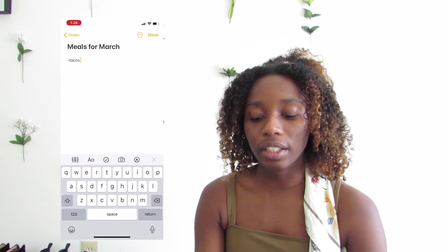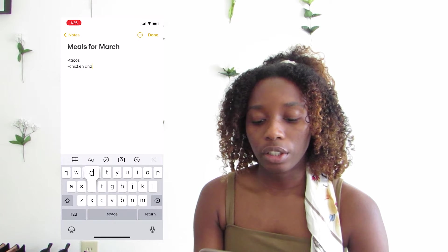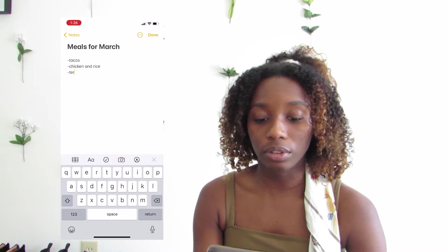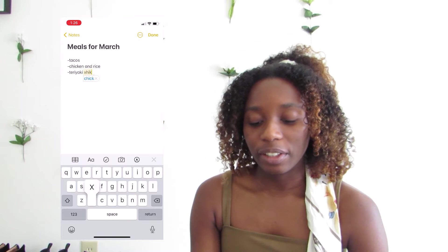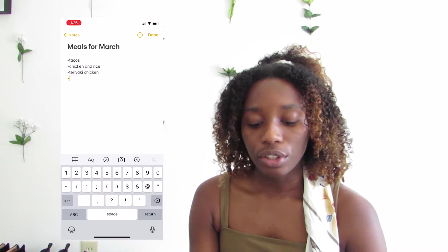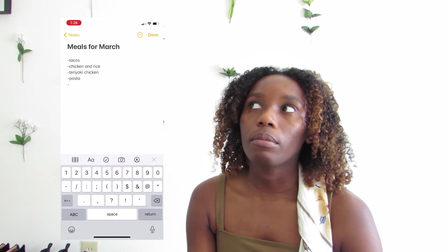For this month, I had tacos, I did chicken and rice, I had a teriyaki chicken meal — which is also chicken and rice, but like, different chicken. And I made that TikTok pasta thing. And I had burgers.